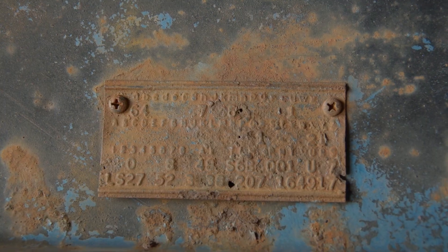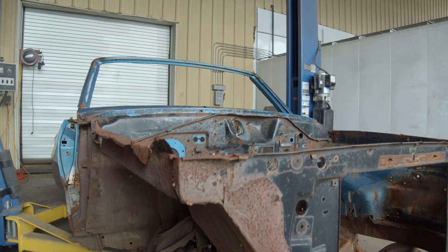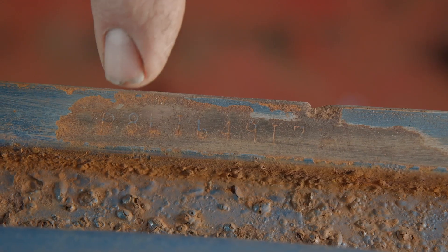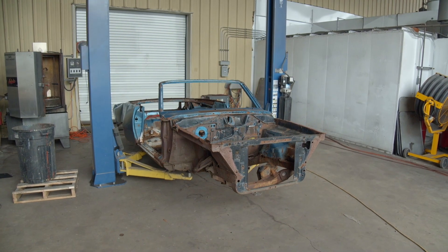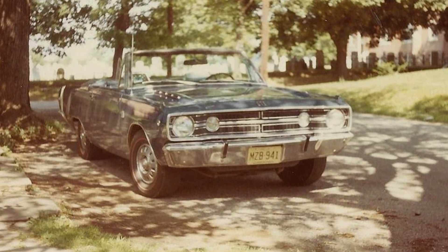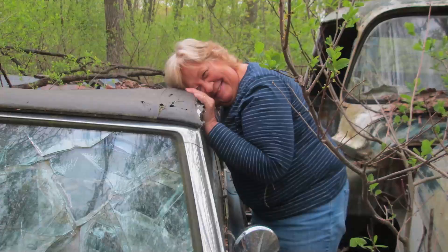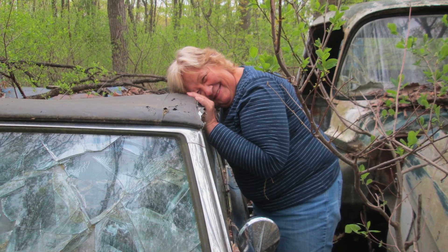We now have a dash vehicle identification number, a fender tag, the fender tag matches the DNA on the car, the radiator support matches, the trunk lip matches. We have a body-numbers-matching 1968 Dart 340 four-speed convertible. When done, this car will be one of the most stunning little A-bodies at any show on the planet. But it'll also be one of the most heartwarming stories we've ever told at Graveyard Cars.